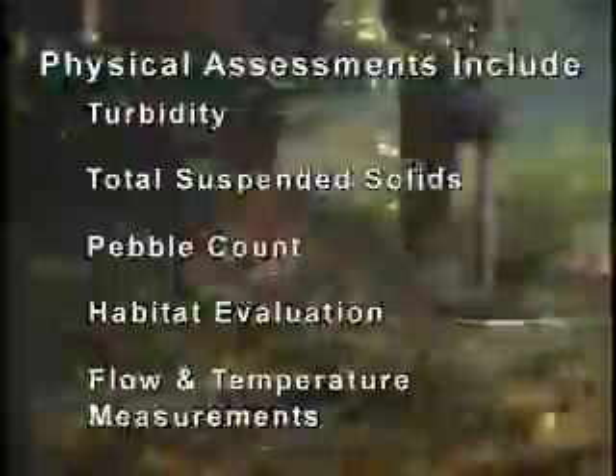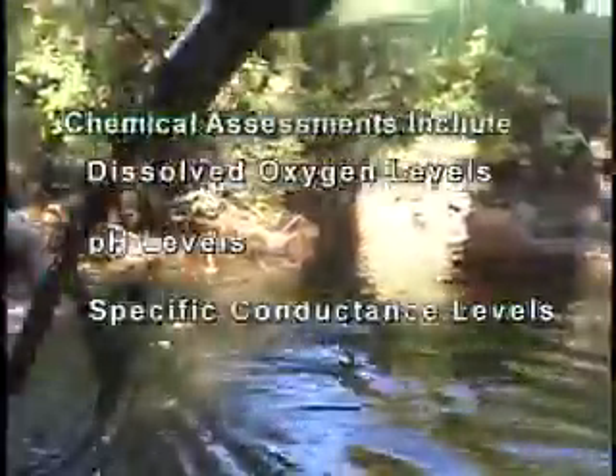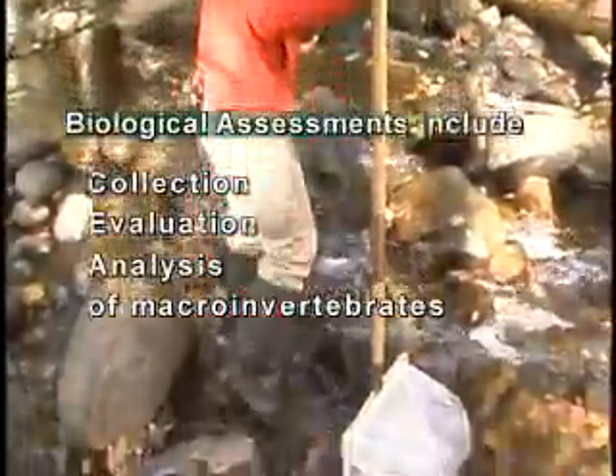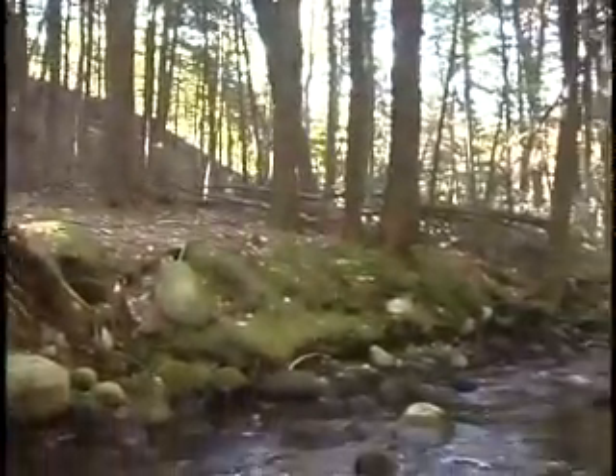The Stream Assessment Project was initiated with three goals in mind: to maintain a procedure for the scientific assessment of streams in the Lake George watershed; to collect data relevant to lake basin issues such as water quality protection; and to offer outreach programs to help the public better understand the important role that streams play in the overall ecology of the lake.